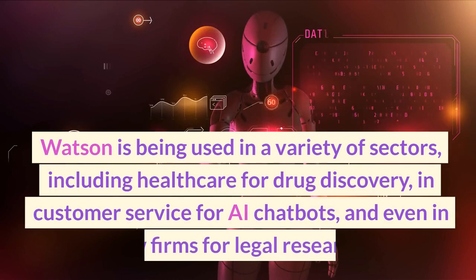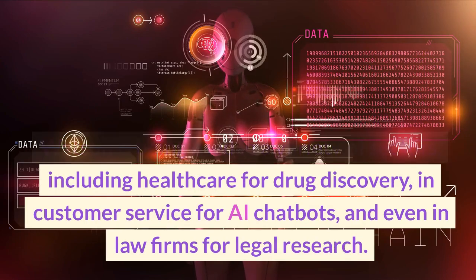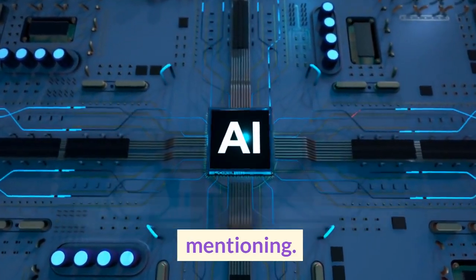Watson is being used in a variety of sectors, including healthcare for drug discovery, in customer service for AI chatbots, and even in law firms for legal research. Watson's versatility and continuous improvement make it a tool worth mentioning.